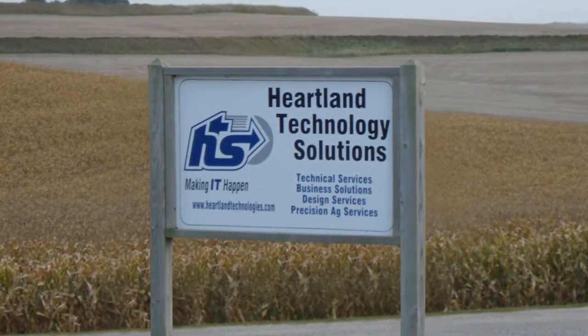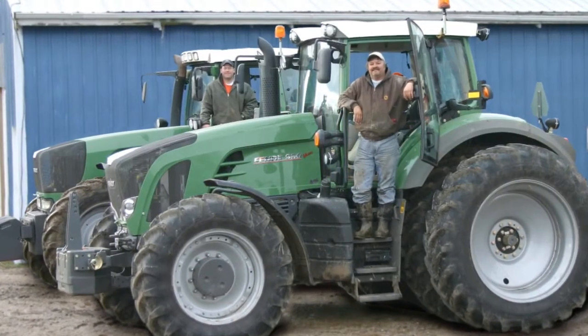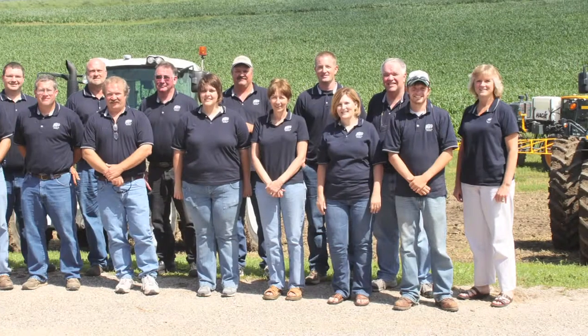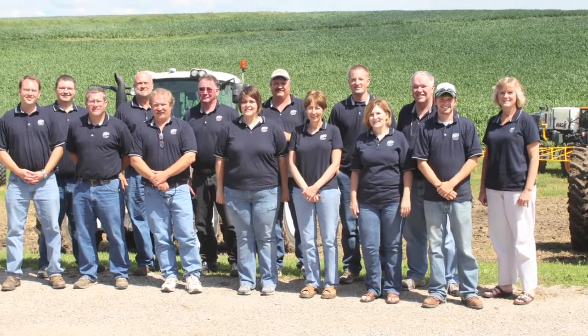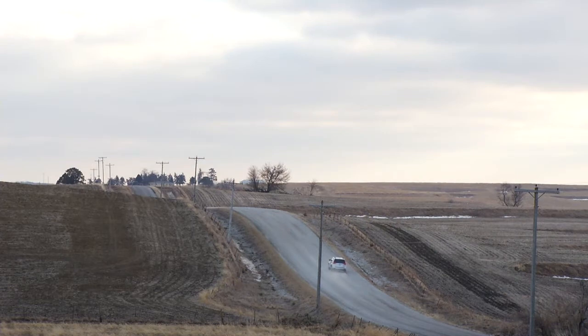HTS is a company that was founded back in 1985. I grew up as a farmer — I still farm today with my brother. It was a company that was created to really serve farm families, and we take care of small and mid-sized networks and support schools and other entities on the Microsoft platform.